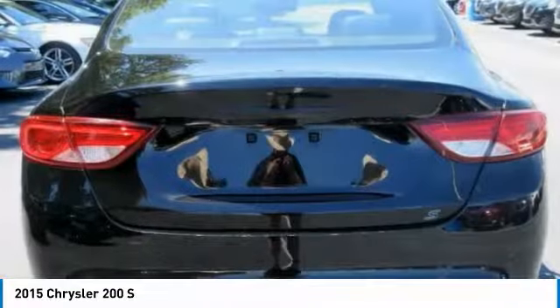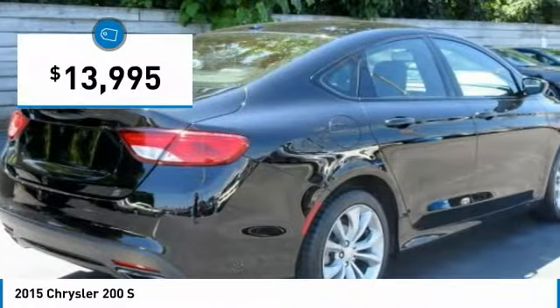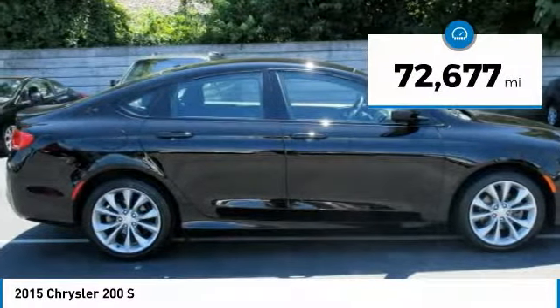This 200 model from Chrysler takes an aggressive step into a competitive market and is priced below $15,000. This vehicle has less than 75,000 miles.